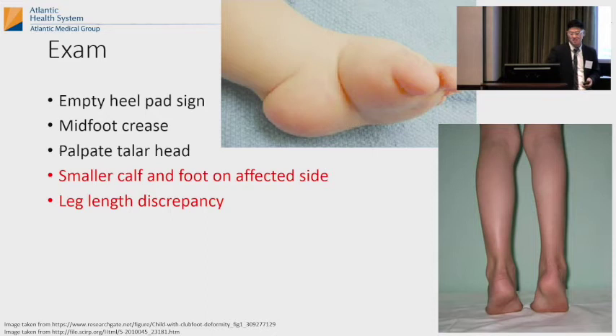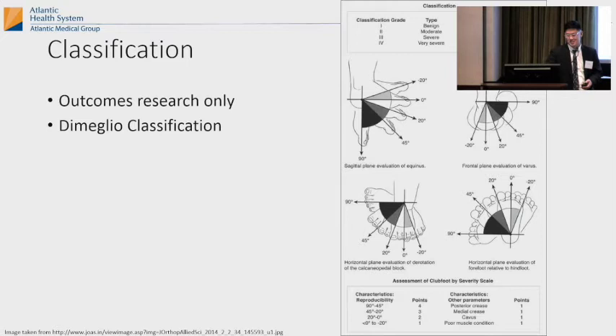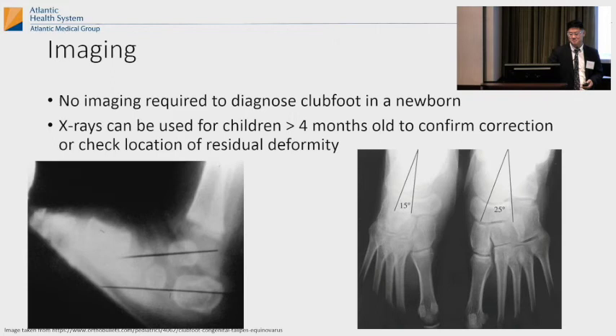It's important to know that clubfoot is actually a whole leg thing — it's not just a foot problem. The whole leg is affected. Classifications really aren't important unless you're doing research — they just help with outcomes. This is the Demeglio classification; it's really for research. For imaging, there's really no imaging required to diagnose clubfoot. You don't have to get any x-rays. Sometimes you can get an x-ray at four months just to make sure the deformity is going away or to look for residual deformity. Some literature says x-ray has prognostic value, but essentially you don't need one.